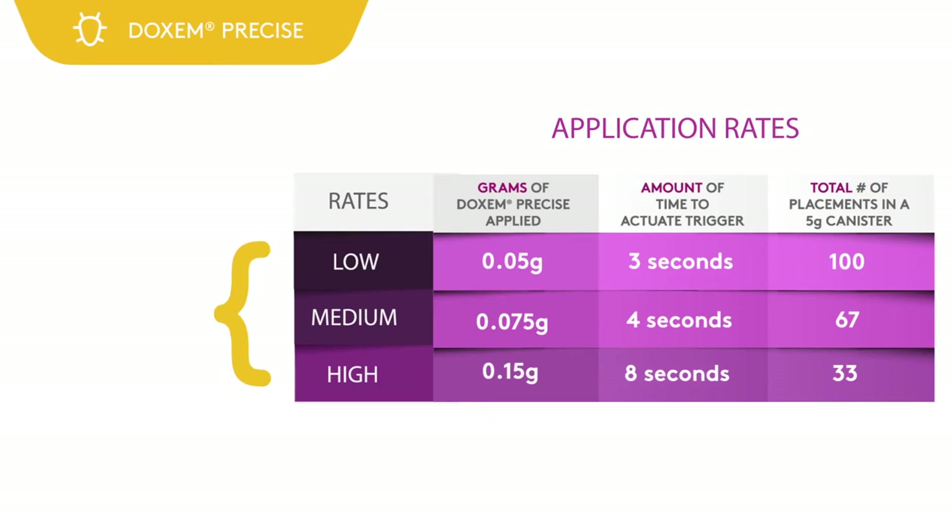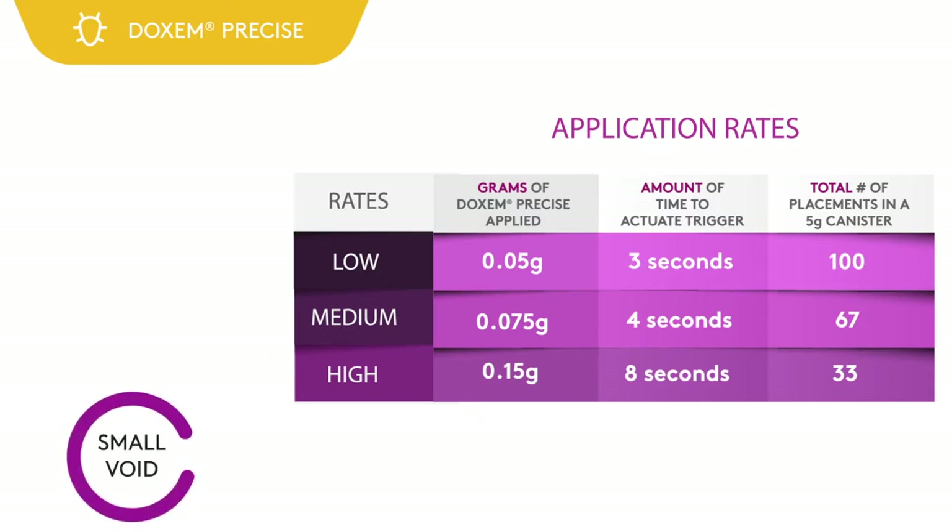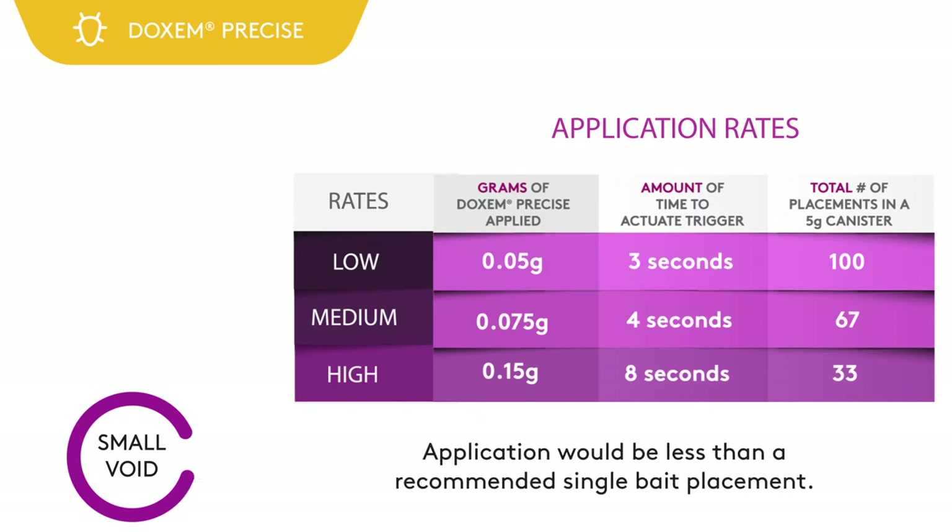The three application rates — low, medium, and high — are measured by trigger actuation time. The low rate is a three-second actuation, medium rate is a four-second actuation, and the high rate is an eight-second actuation. If an application is being made into a small space or void that will not accept a full three-second trigger actuation, the applicator should be aware that such an application would be less than a recommended single bait placement.